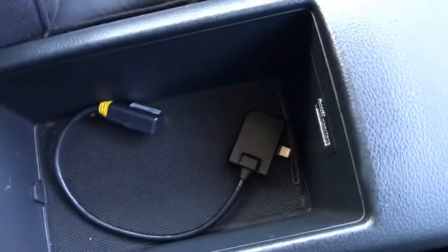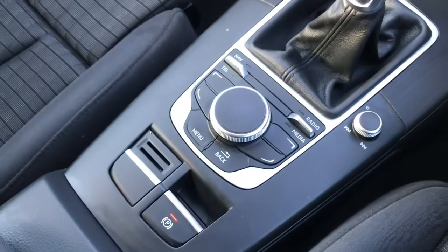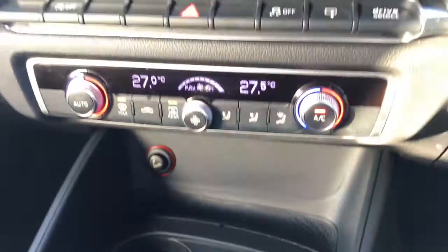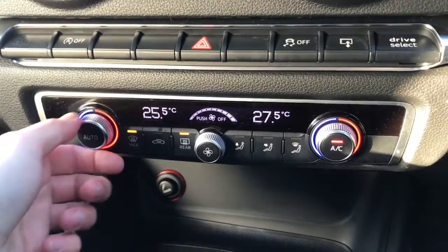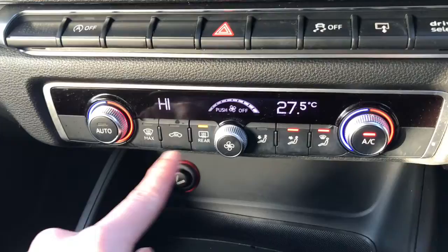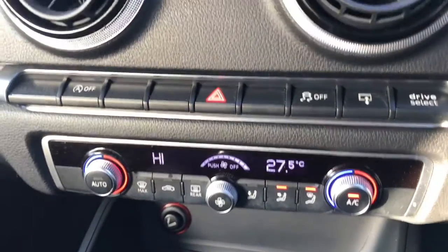You've got your display controls and your audio and your multifunctional steering wheel. It's on 46,368 miles. You've got your storage underneath your armrest. It's a 6-speed manual gearbox and does come with a dual zone climate control, perfect if you're wanting a different temperature than your passenger.